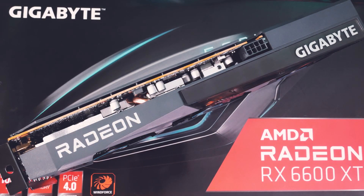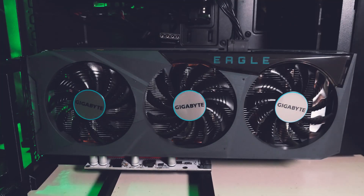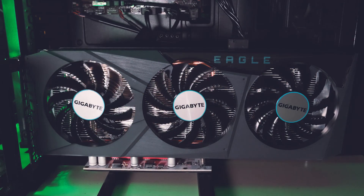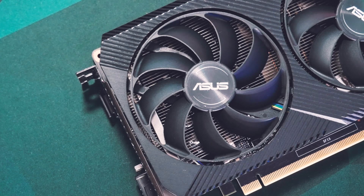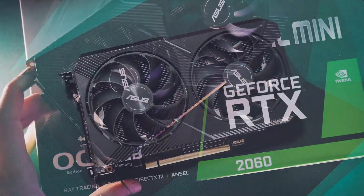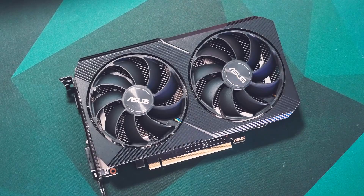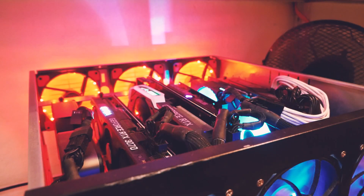That's it for now — easy 33 to 34 MH/s for a bit above 60 watts, which is efficient. But honestly, while trying to find mine I saw prices rising again, which makes them less worth it than they would be on paper. You could find 1660 Super, TI, or even 2060s for cheaper, and those would still perform better on other algorithms than Ethereum for future-proofing. That's the state of things right now in my opinion.